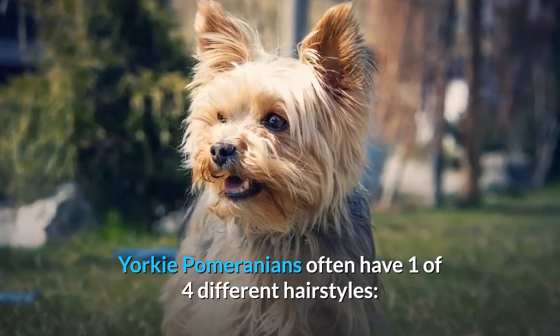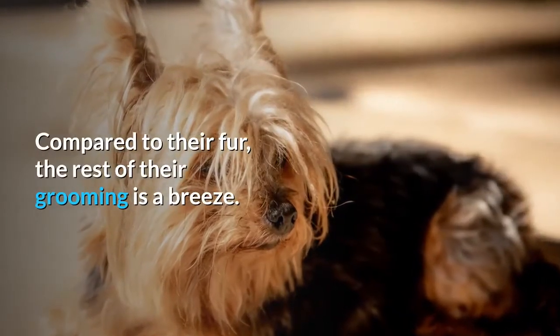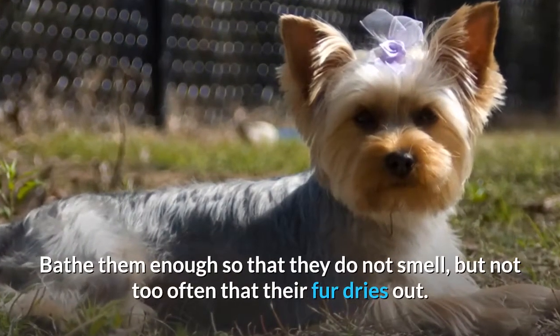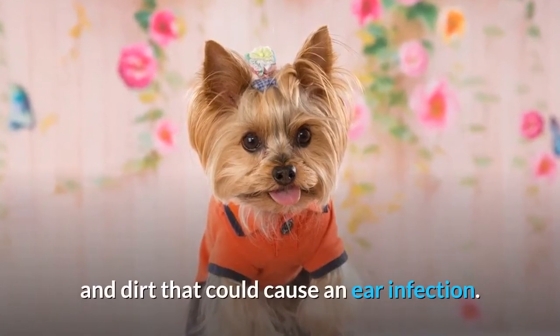Yorkie Pomeranians often have one of four different hairstyles: puppy cut, lion cut, teddy bear cut, and the three-layer cut. Compared to their fur, the rest of their grooming is a breeze. Bathe them enough so that they do not smell, but not too often that their fur dries out. Brush their teeth daily and keep their ears free from excess wax and dirt that could cause an ear infection.